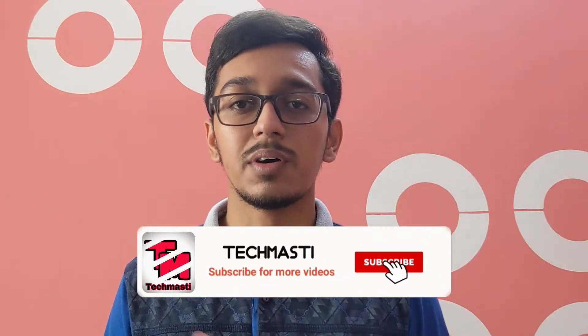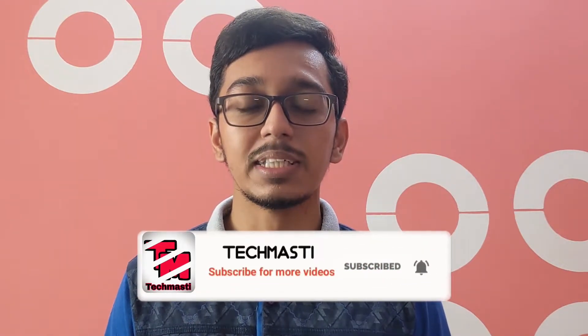Hey guys, welcome back to another student offer video. In today's video we will talk about the Amazon Prime youth offer and I will tell you how you can buy Amazon Prime with a 50% discount. My name is Anmit Anmai.